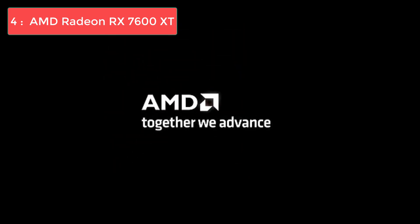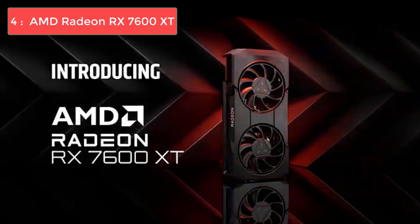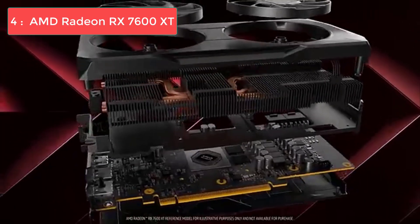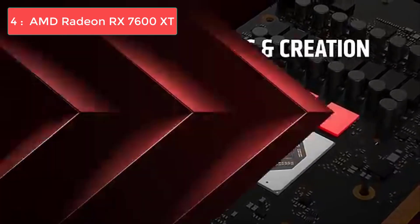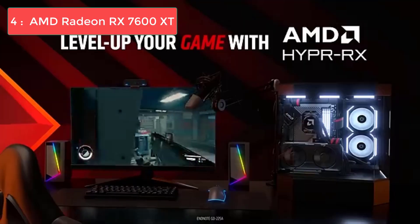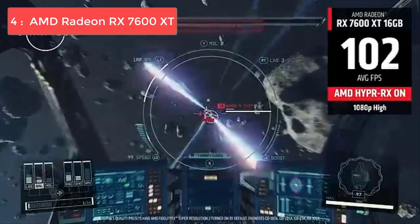You'll typically get 70 to 100 frames per second depending on the title. The RX 7600 XT really shines in 1440p gaming as well. While you might need to dial back some settings to high instead of ultra, you'll still maintain playable frame rates in most games. The card supports AMD's FSR technology, which provides performance boosts similar to NVIDIA's DLSS, though not quite as refined. With a power consumption of around 190 watts, it pairs perfectly with the 5600X without any compatibility issues.